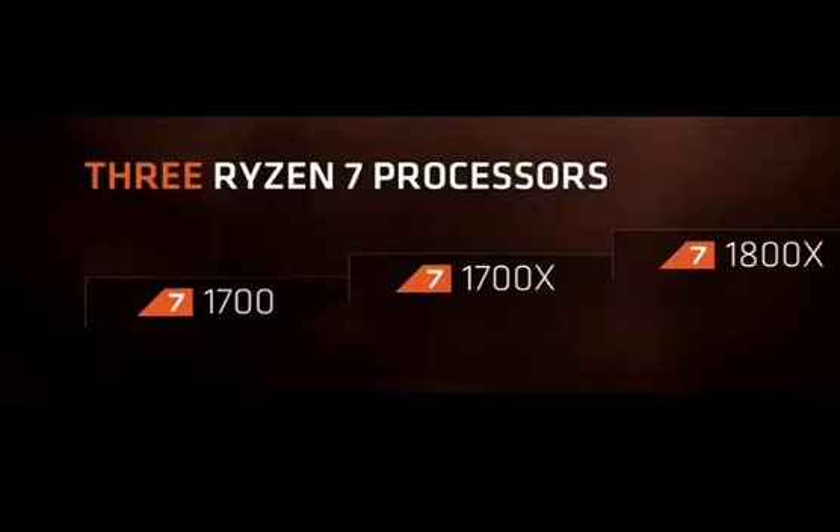Very, very nice. And then on top of that, we have our flagship CPU, which is the Ryzen 7 1800X. And now I'm going to show you what the 1800X can do.